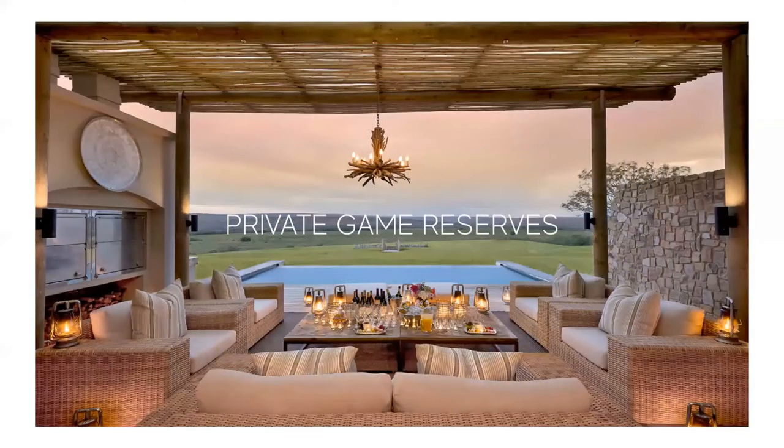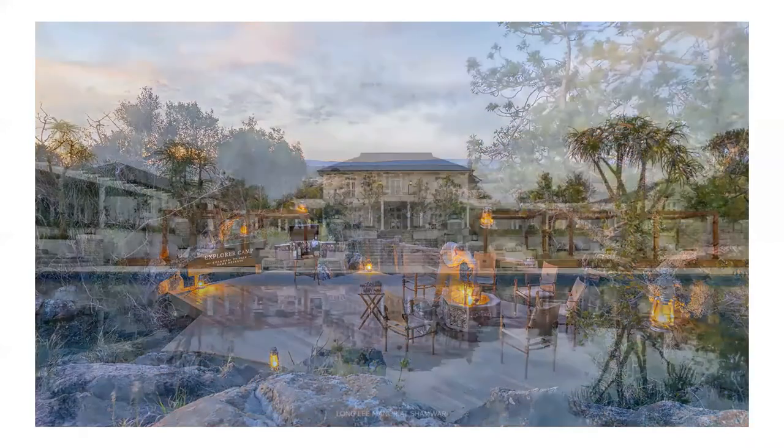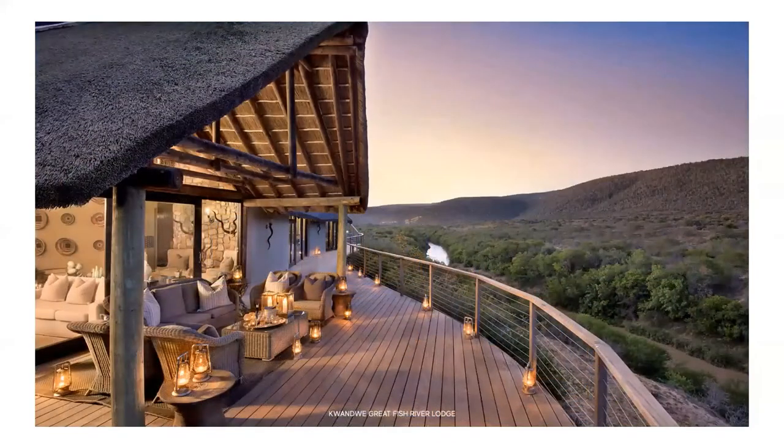The Eastern Cape safari lodges are often not your usual traditional safari lodges like those found in the Sabi Sands. The lodges are often more reminiscent of the settlers' era, and many old farm buildings have been converted to form part of the lodges. Longley Manor at Shamwari is very much in the style of a boutique hotel, while Kwandwe's Great Fish Lodge is modern and contemporary. Lalibela's Kichaka Lodge is stone and thatched, and Kariega's Safari Lodge offers log chalets, while the River Lodge suites are thatched. A huge variety of accommodation styles are available, from budget right up to the most luxurious.